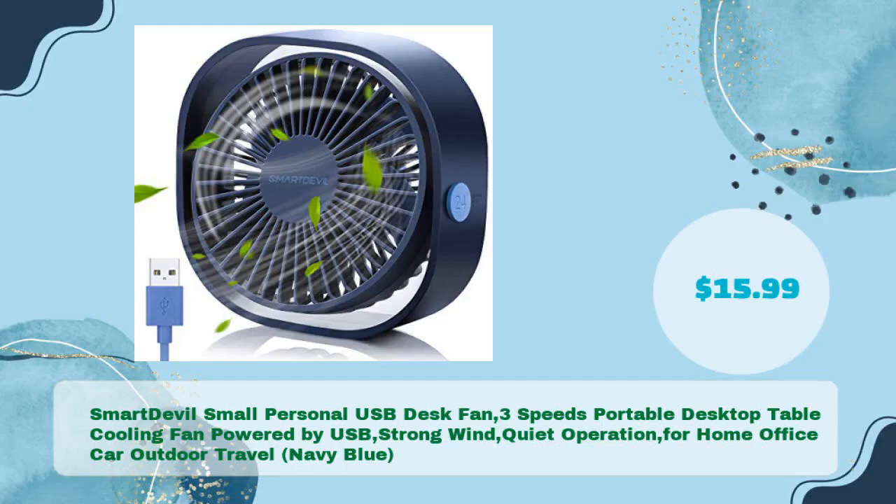Next: the Smart Devil small personal USB desk fan — 3 speeds, portable desktop table cooling fan, powered by USB, strong wind, quiet operation for home, office, car, and outdoor travel, navy blue — in just $15.99.